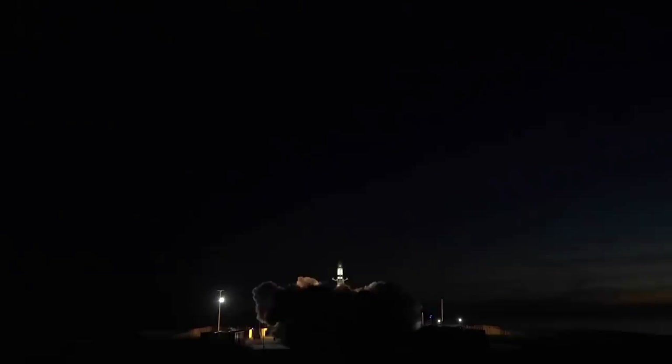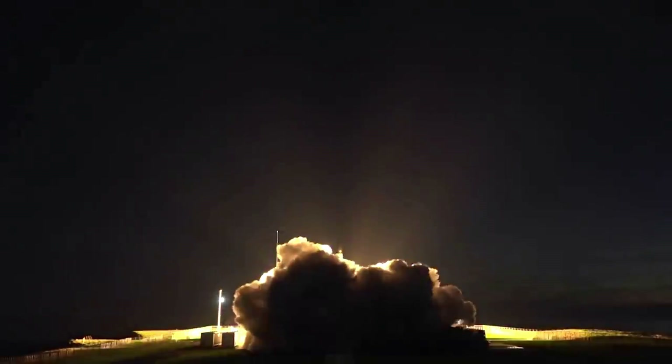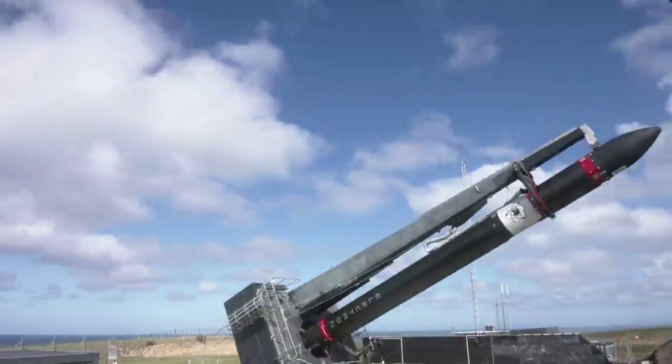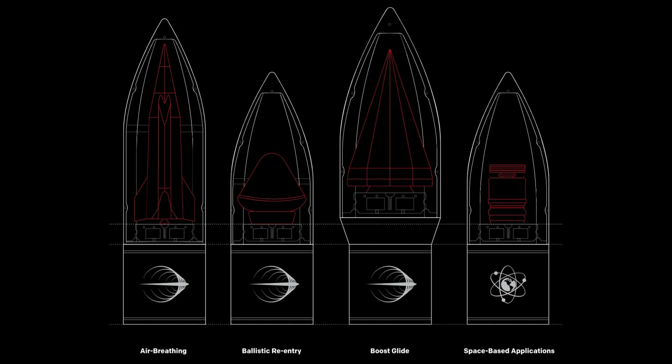Focusing on the rocket itself, the Haste suborbital launch vehicle is derived from the company's Electron rocket, but has a modified kick stage for hypersonic payload deployment, a larger payload capacity of up to 700 kilograms or 1,540 pounds, and options for tailored fairings to accommodate larger payloads, including air breathing, ballistic re-entry, boost glide, and space-based application payloads.